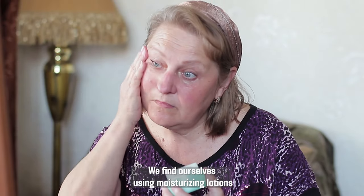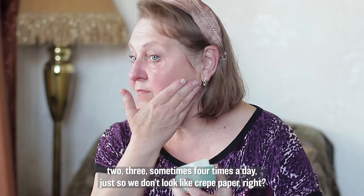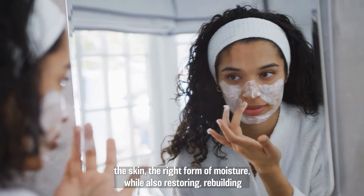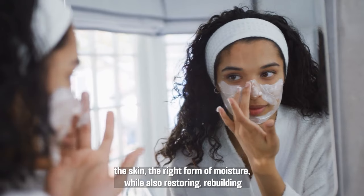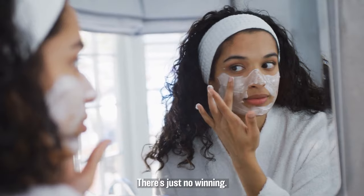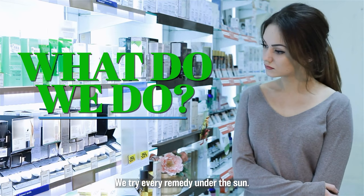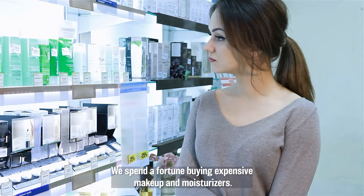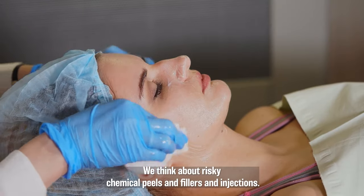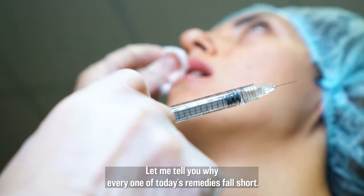We find ourselves using moisturizing lotions two, three, sometimes four times a day just so we don't look like crepe paper. And even then, it's an uphill battle. Because if we're not giving the skin the right form of moisture, while also restoring, rebuilding, and protecting that important outer barrier, there's just no winning. So what do we do? We try every remedy under the sun. We spend a fortune buying expensive makeup and moisturizers. We think about risky chemical peels and fillers and injections.